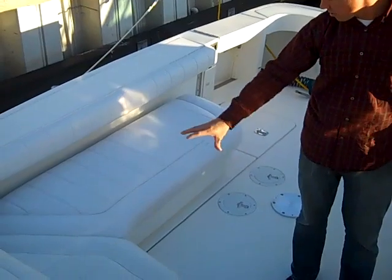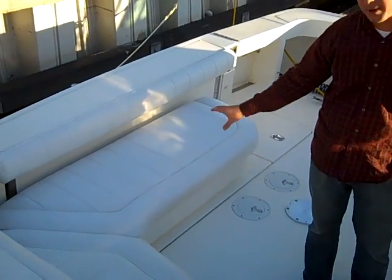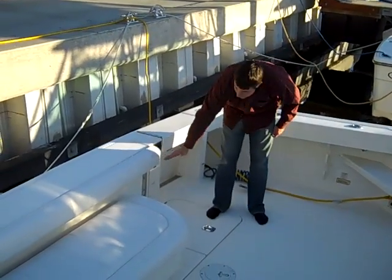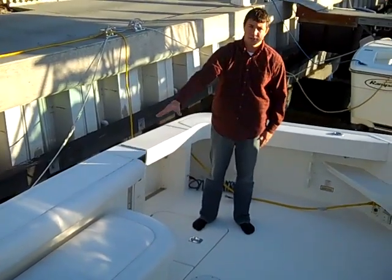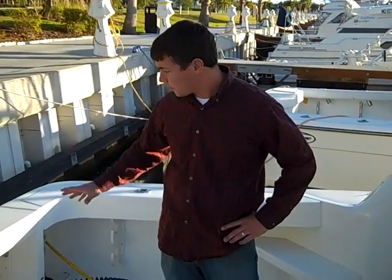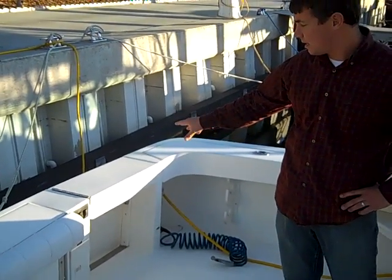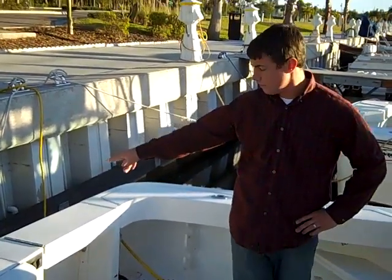The original owner of this boat added an additional seating package here. This whole piece can be removed and you have an optional flip-down bench seat here on the transom. This boat is equipped on the port side of the transom with an access door to the swim platform.